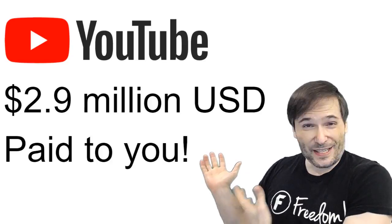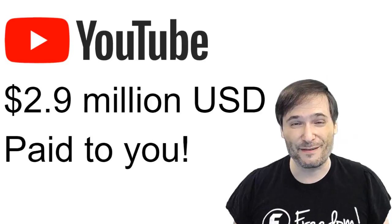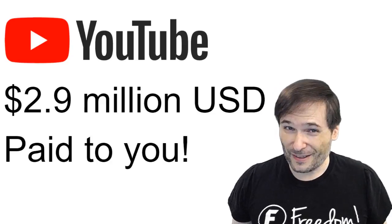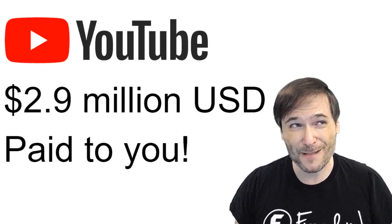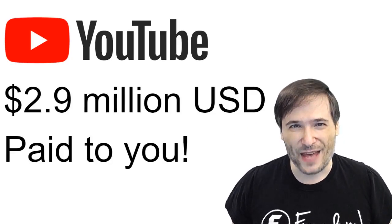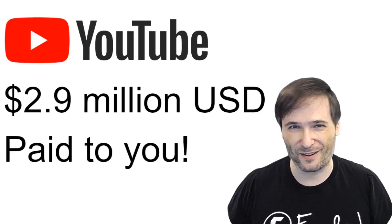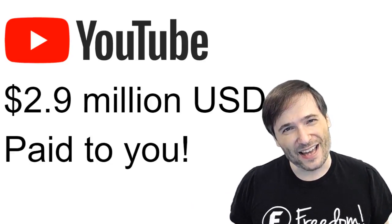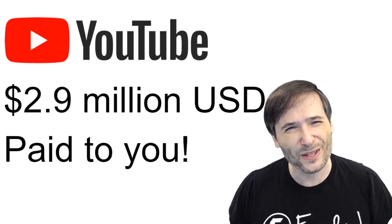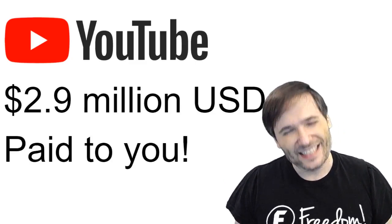I hope you enjoyed receiving $2.9 million in the aggregate. Of course, one person did not receive $2.9 million — the entire Freedom Family of about 3,000 channels received $2.9 million, meaning on average each channel received about $1,000. That's pretty good for one month's work. Let's see if we can grow that even more. It'll shrink in January since advertising dollars are about half of what they are in December, but it'll grow again toward the next December — hopefully over $3 million. We were so close, just $100,000 away from that nice round $3 million. Next time!